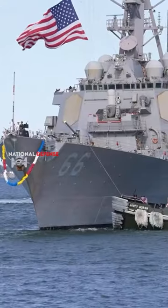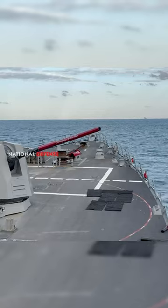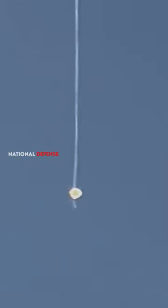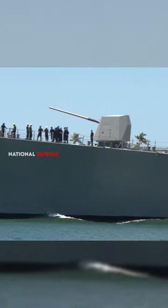The Arleigh Burke-class destroyers are equipped with a wide array of advanced weapons systems, making them highly capable and versatile naval vessels. The Arleigh Burke-class features the MK-41 Vertical Launch System, which can accommodate a mix of missiles for various roles, such as anti-air warfare, anti-surface warfare, and land attack missions.